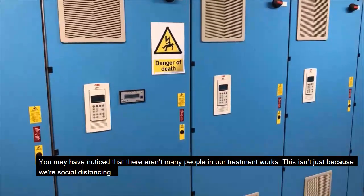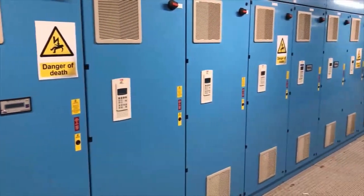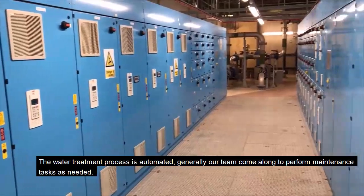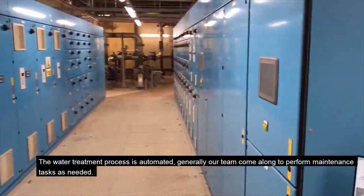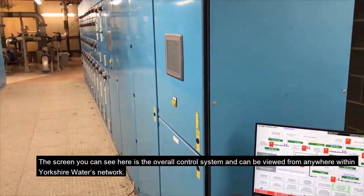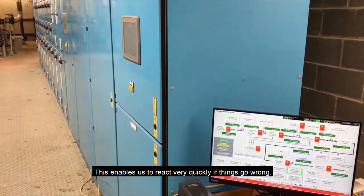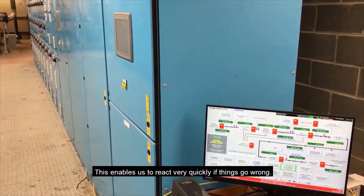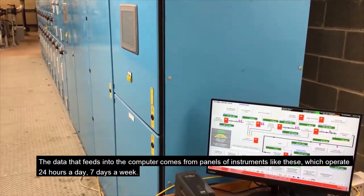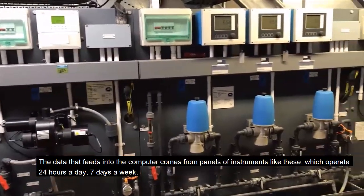You may have noticed that there aren't many people at this treatment works — this isn't just because we're social distancing. The water treatment process is automated. Generally, our team come along to perform maintenance tasks as needed. The screen you can see here is the overall control system, and can be viewed from anywhere within Yorkshire Water's network. This enables us to react very quickly if things go wrong. The data that feeds into the computer comes from panels of instruments like these, which operate 24 hours a day, 7 days a week.